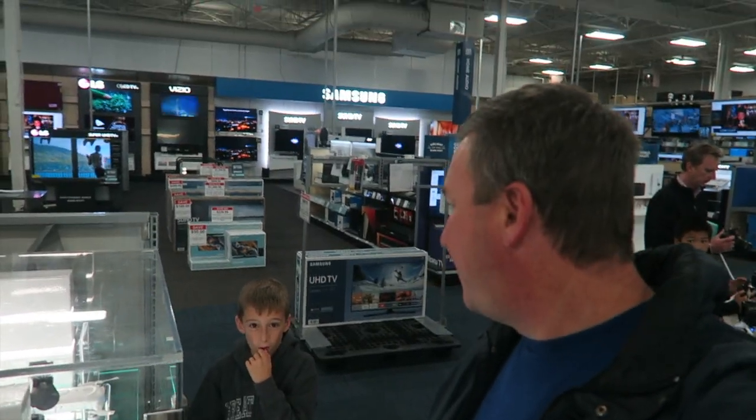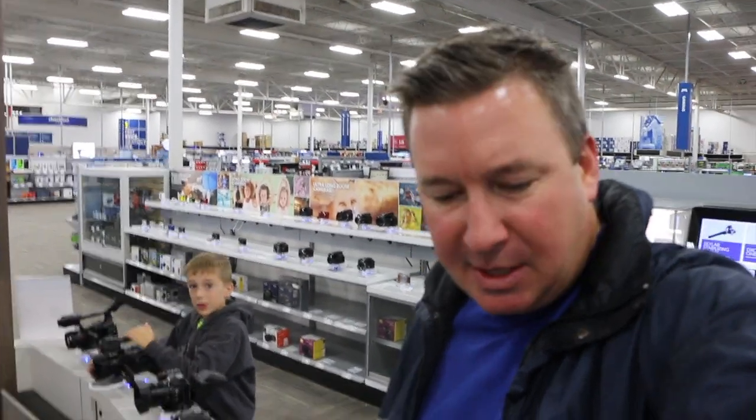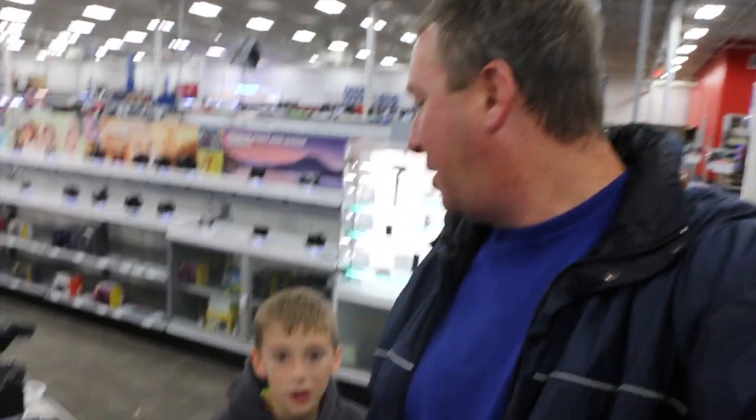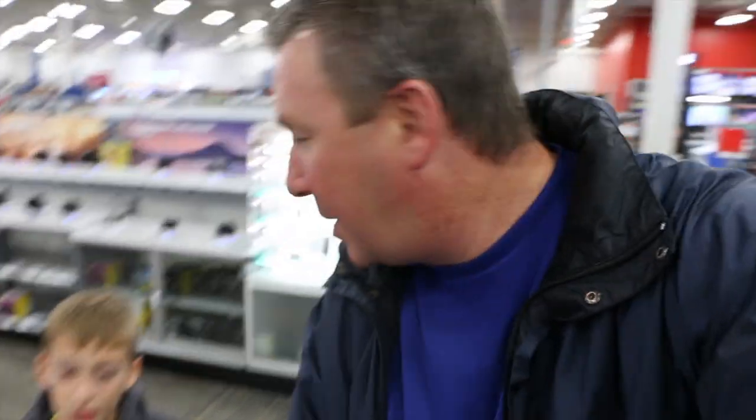All right — upgrade to the Canon G7X? No? Okay, thanks. All right Grayson, we're trying out the Canon 70D — what do you think? This should be a lot better quality. This one's $1,299. Is this one better quality — should I get this one instead? Yeah.